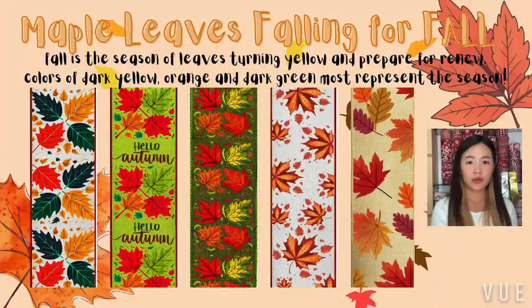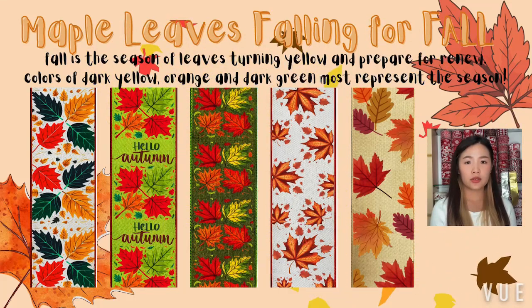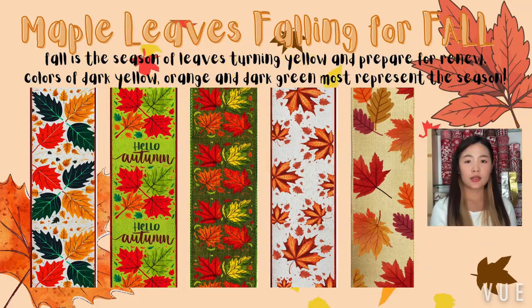Looking for a straightforward way to enhance your fall decorations? The Word's Character Design Ribbon Series says it all with festive figures and bold autumn hues.